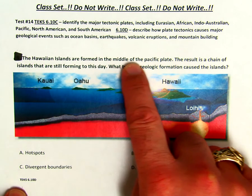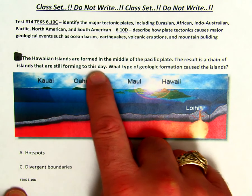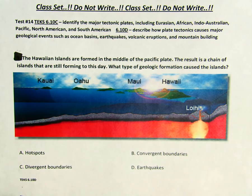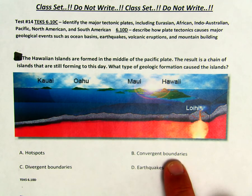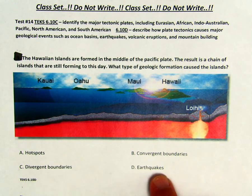The Hawaiian islands are formed in the middle of the Pacific plate. The result is a chain of islands that are still forming to this day. What type of geologic formation caused the islands? Is it A, hot spots, B, convergent boundaries, C, divergent boundaries, or D, earthquakes?